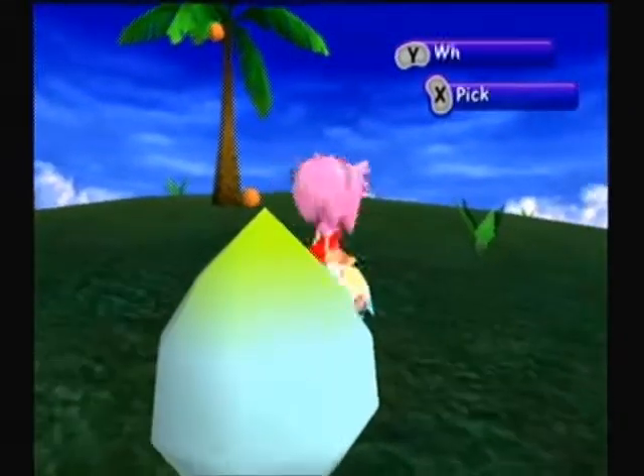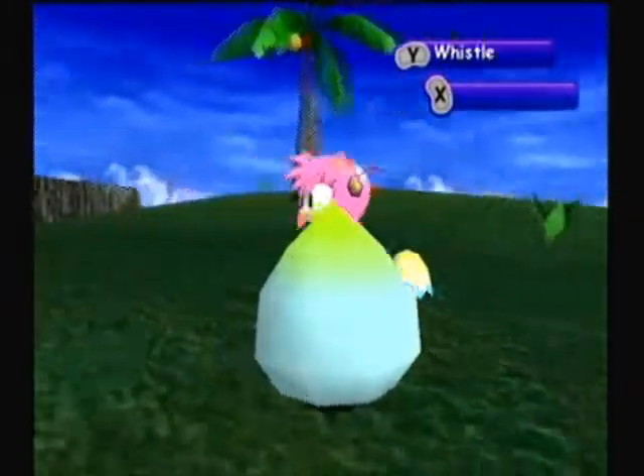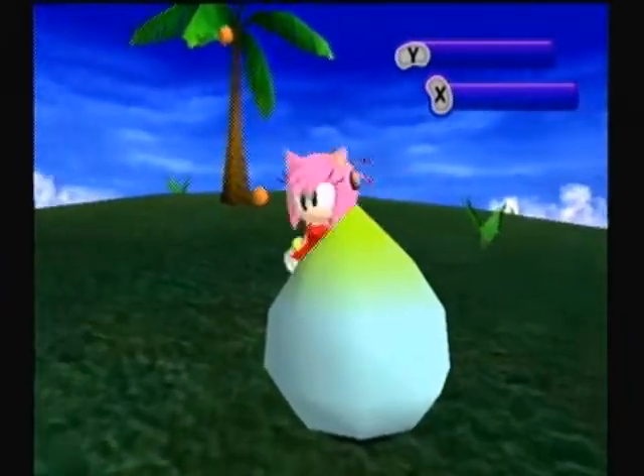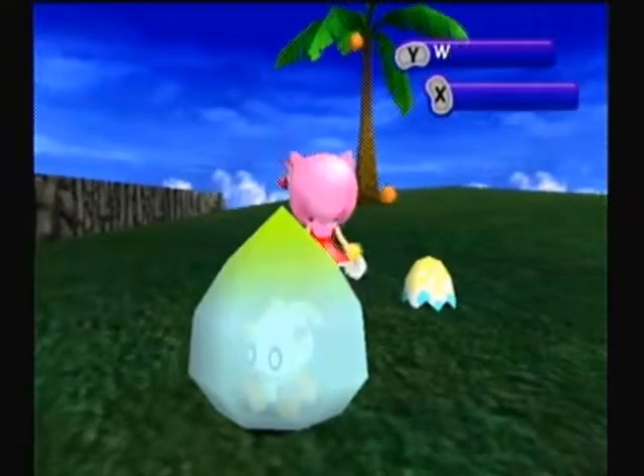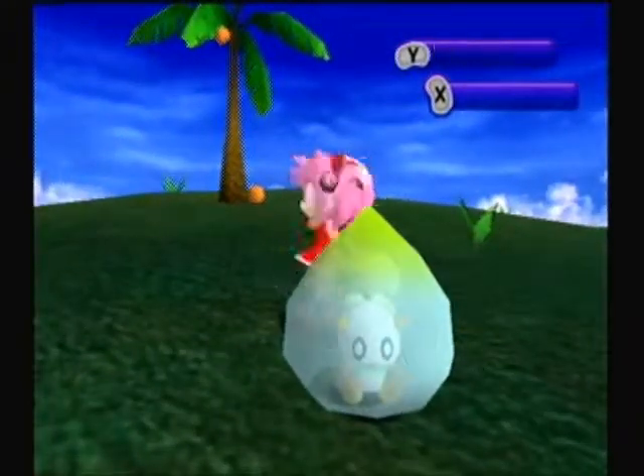Alright, let's see our first Hero Swim Chao. Come on! There we go! Yay!